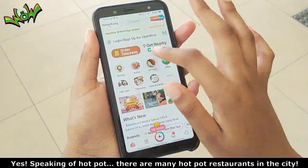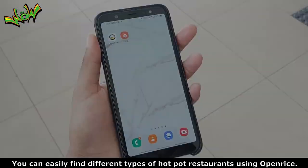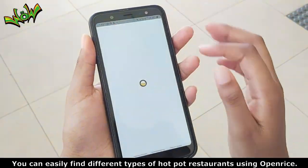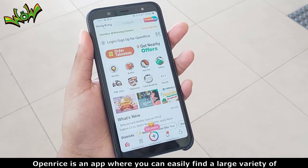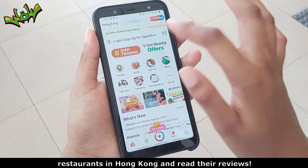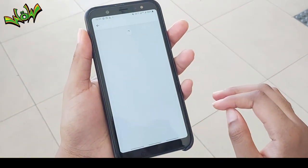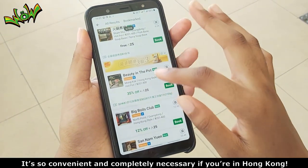Speaking of hot pot, there are many hot pot restaurants in the city. You can easily find different types of hot pot restaurants using OpenRise. OpenRise is an app where you can easily find a large variety of restaurants in Hong Kong and read their reviews. It's so convenient and completely necessary if you're in Hong Kong.